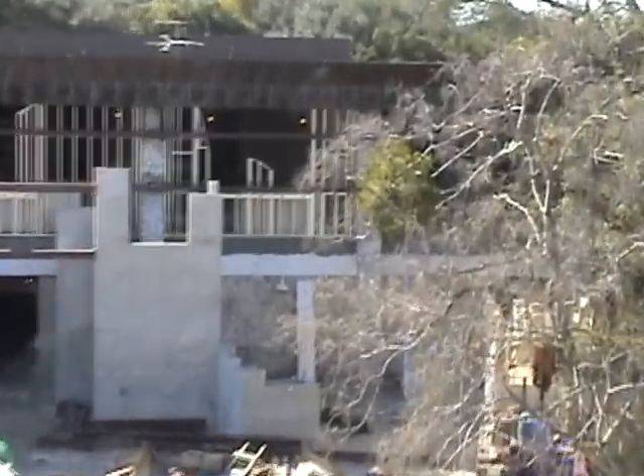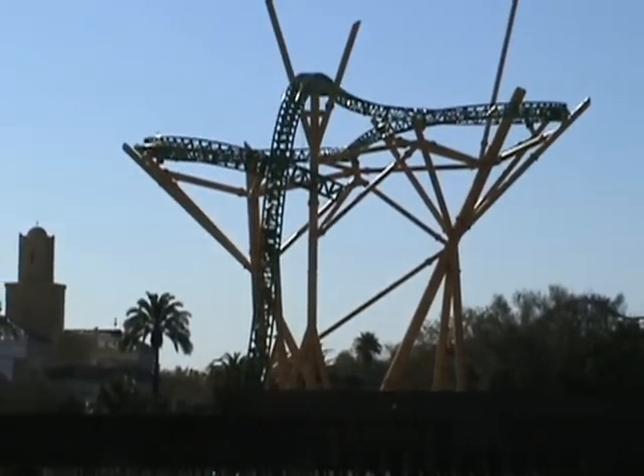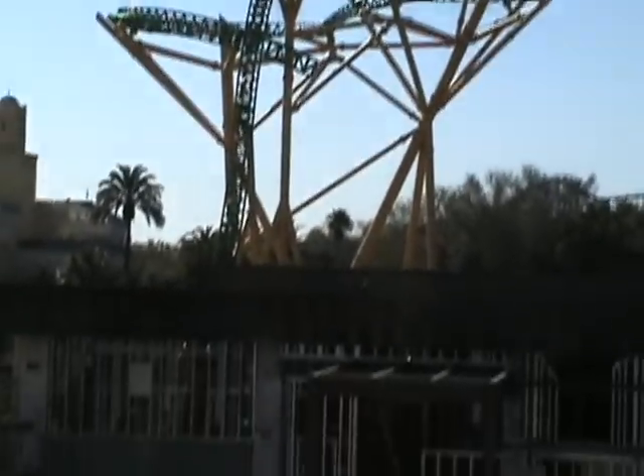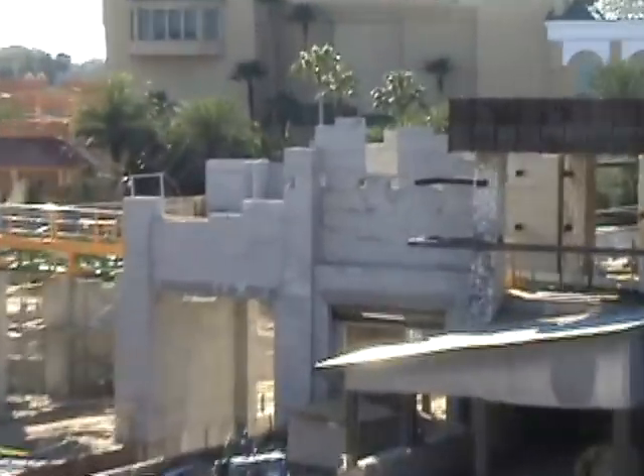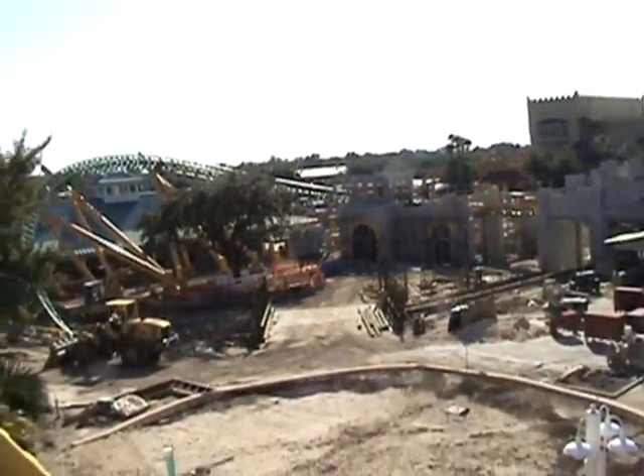That tower is a lot higher and a lot bigger than I thought it was. Yeah, it's going up — very, very steep going up the hundred or so feet of the tower. Then you can start to see some theming going in right here after the station. You're going to launch through buildings like this and buildings like that before you go into this big massive sweeping fan turn.